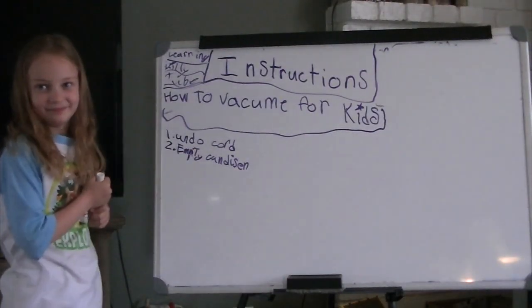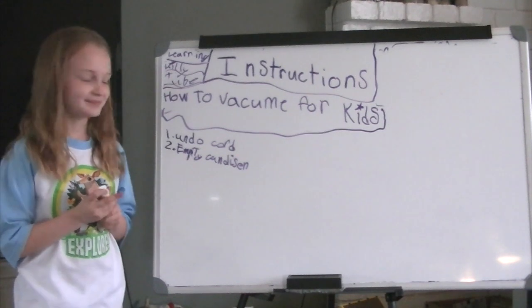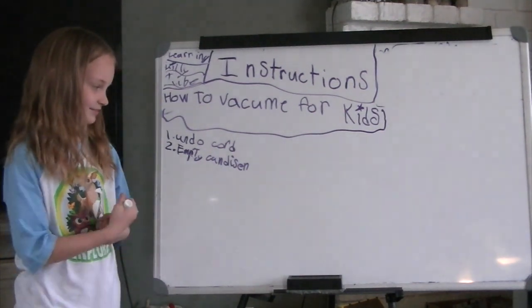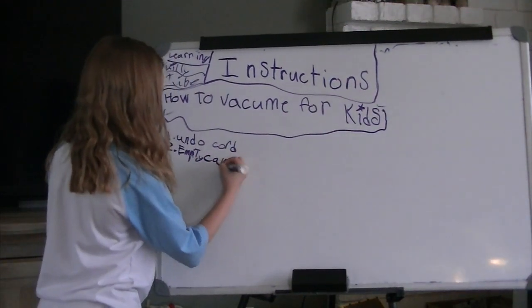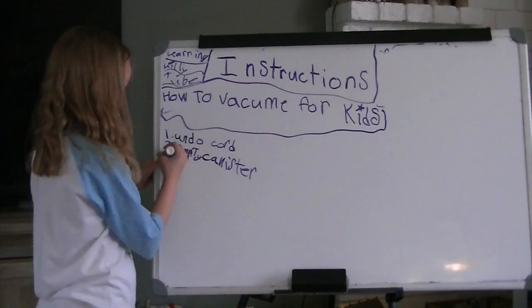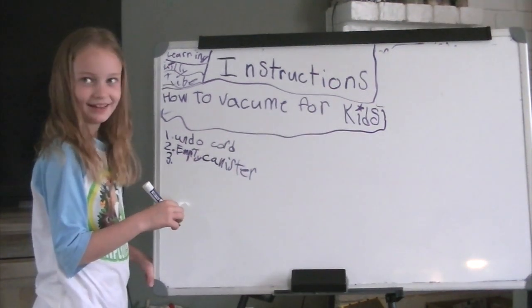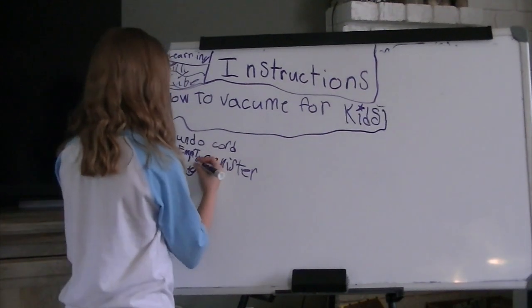Now let's go over to your whiteboard and show everybody what the rules are for vacuuming. What's the number one rule? Undo the cord. What's number two? Empty the canister — it's C-A-N-I-S-T-E-R. Number three: plug it into the electrical outlet and remember to hold the plastic part of the plug. Don't touch the metal — plug it in.